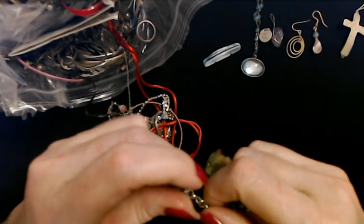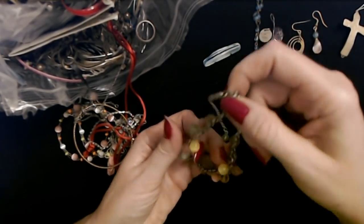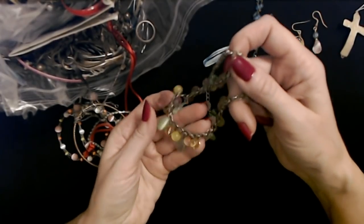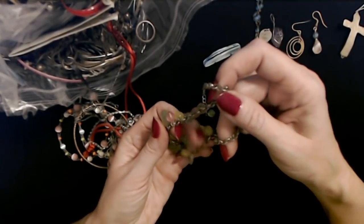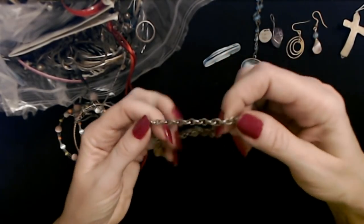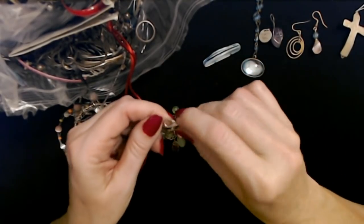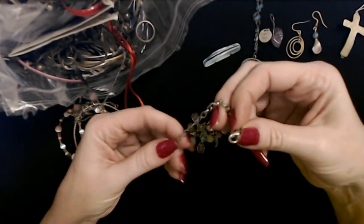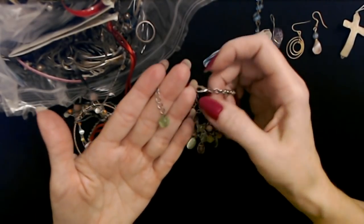Oh, isn't this pretty? Look at this — this is a beautiful necklace. It looks like springtime with all the pastel colors. These are glass beads — some of them are glass, some of them are plastic. They're yellow and green and pink. And then you have this silver link chain and a medium-sized lobster claw clasp. A lot of adjustable chain — about three and a half inches — and a little glass bead on the end.